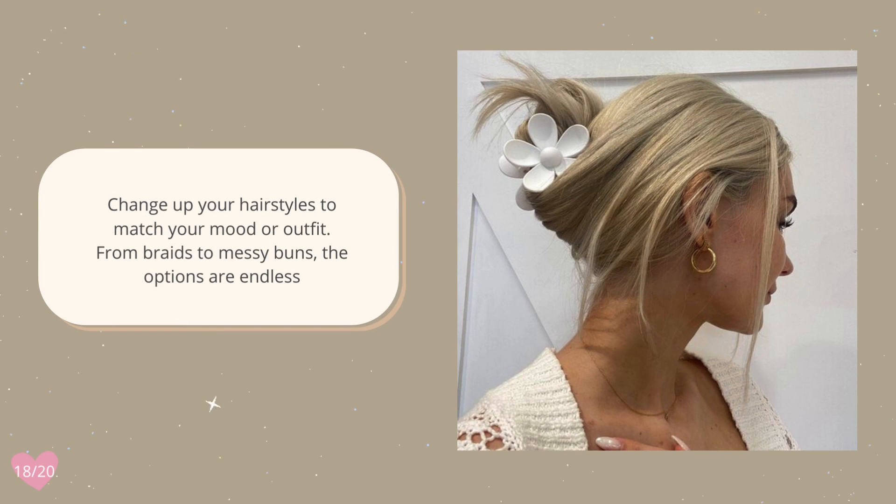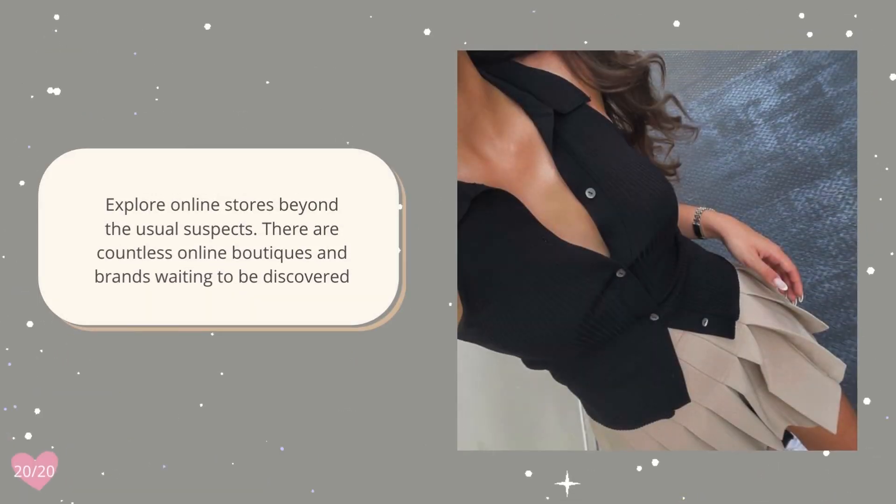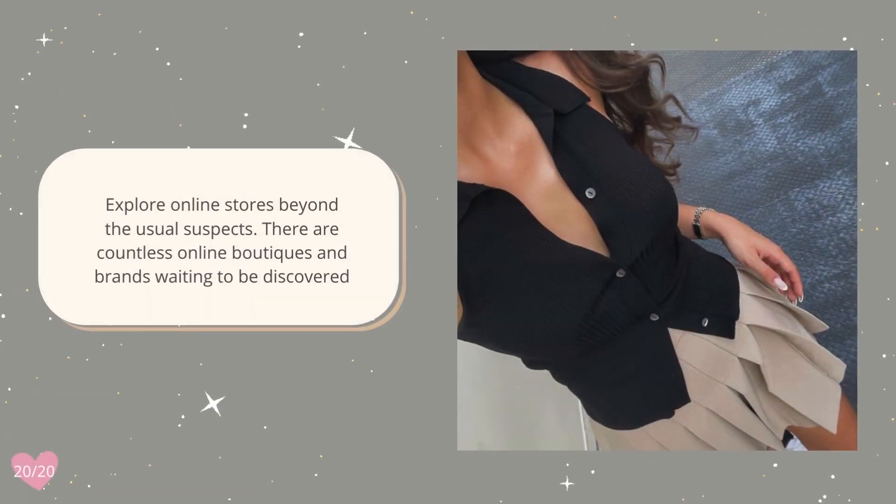Change up your hairstyles to match your mood or outfit — from braids to messy buns, the options are endless. Your nails are a canvas; get creative with nail art and show off those gorgeous hands. Explore online stores beyond the usual suspects — there are countless online boutiques and brands waiting to be discovered.